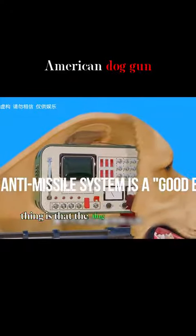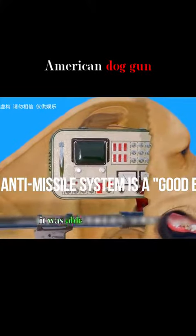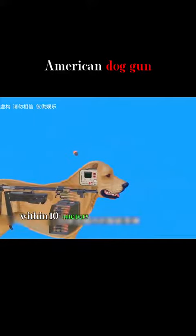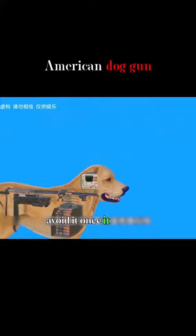The most incredible thing is that the dog gun has an anti-missile system installed in its head. It is able to automatically immunize itself against intelligent missiles within 10 meters of the surrounding area. The missile would automatically avoid it once it got close.